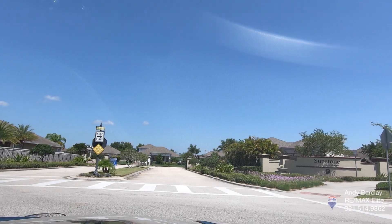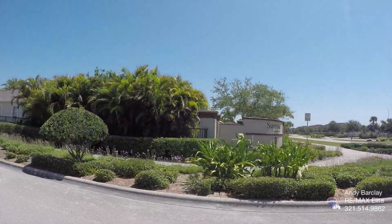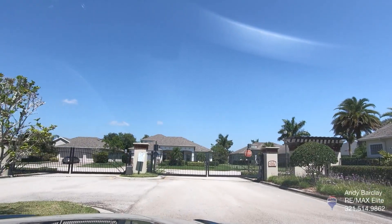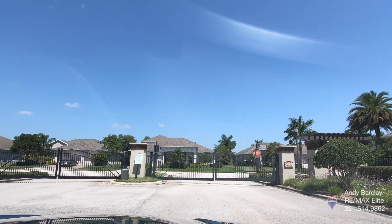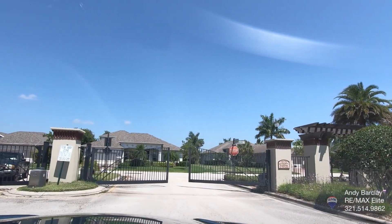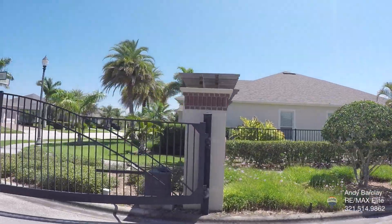Hi, this is Andy Barclay with RE/MAX Elite and today I am going to take you on a driving tour of Sunstone in Viera, Florida. As you can see, this is a gated community, and fortunately today I have the right code — they do change them rather frequently.